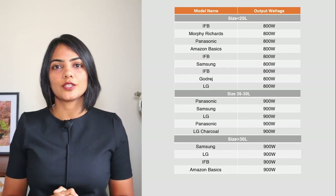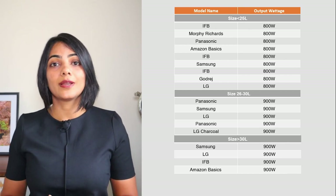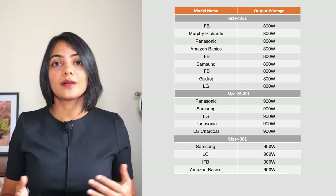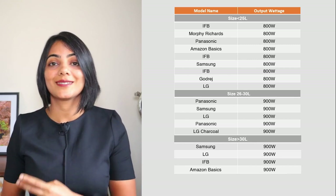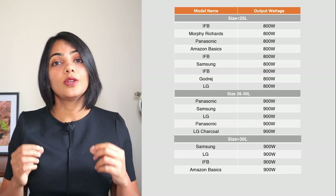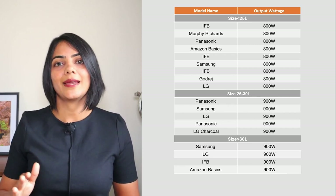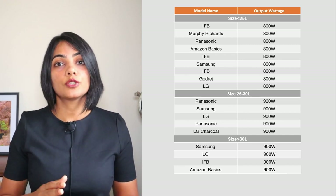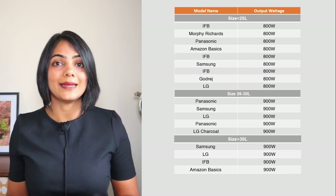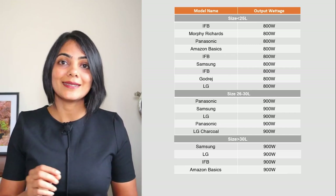The next is the wattage of the convection microwave oven. The wattage determines how quickly your food can be cooked or baked. The manufacturer will provide two types of wattages: one is the input wattage and the second is the output wattage. You need to consider the output wattage, which is generally between 700, 800 and 900 watts. As you can see on the screen, most of the ones that are above 26 liters are 900 watts and everything below that is 800 watts.